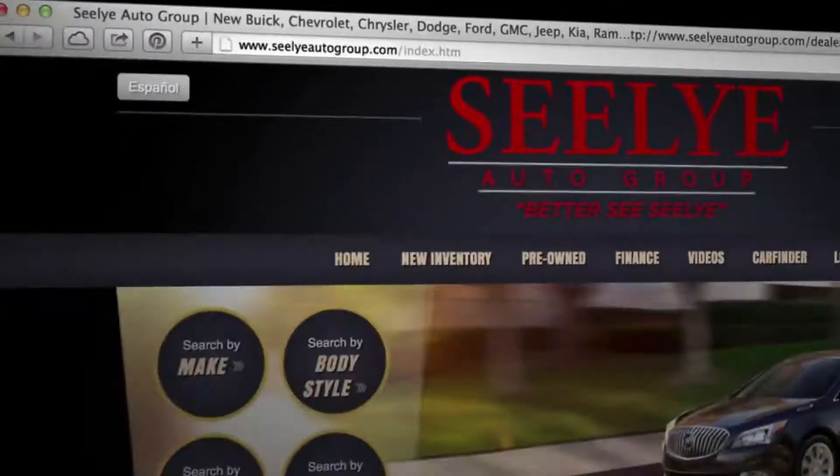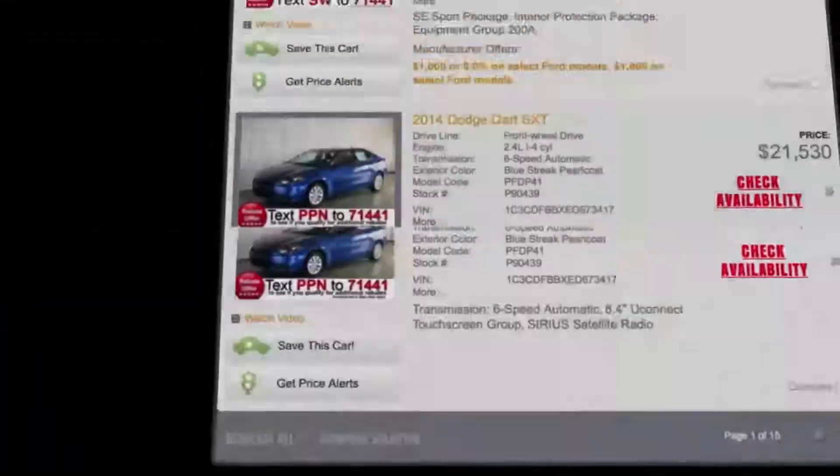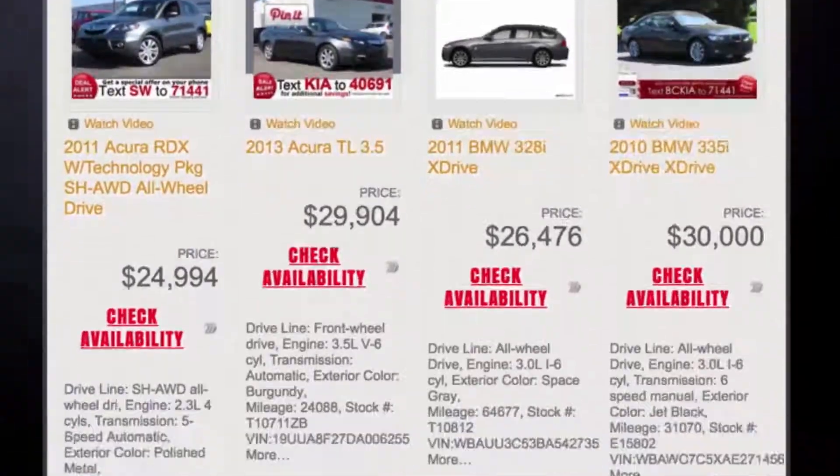For a truly remarkable buying experience, visit one of the Sealy Automotive Group stores or visit us online at sealyautogroup.com. While you're there, take advantage of our excellent deals, easy online financing, and text message special offers.